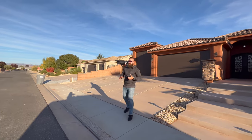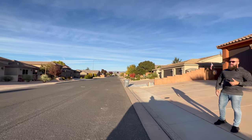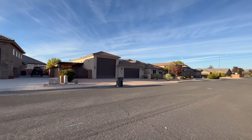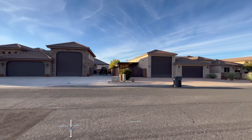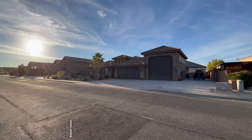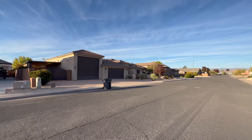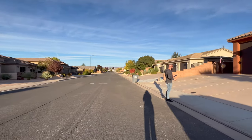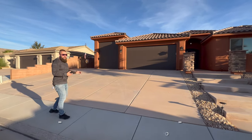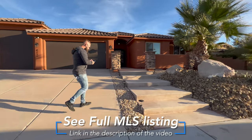This property is located in Dixie Springs — a great neighborhood that's really close to Sand Hollow. As you can see, literally every home in my line of sight has an RV garage. That's the unique thing about this home we're about to tour: it has a two-car plus an attached oversized RV garage with a gate that takes you into the backyard and gives access to an additional garage. Let's take a look inside.